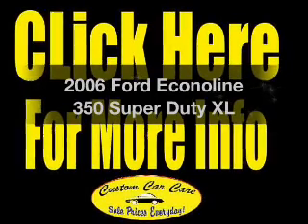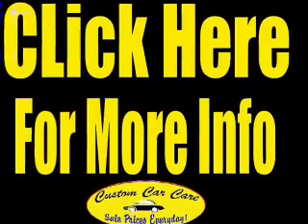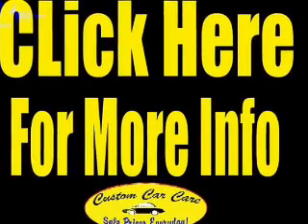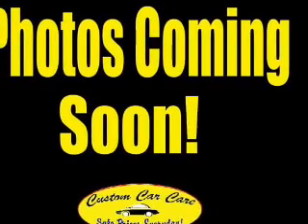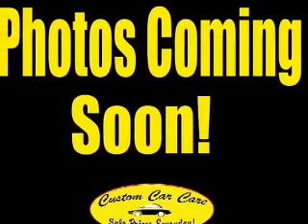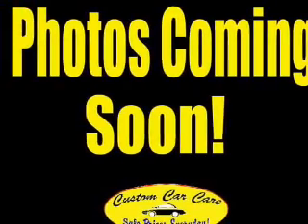Presenting the 2006 Ford Econoline 350 Super Duty. Travel the roads in style and comfort in this great vehicle. With a powerful 8-cylinder engine driven by an automatic transmission, premium wheels give a more luxurious look. You will appreciate the safety feature of anti-lock brakes.